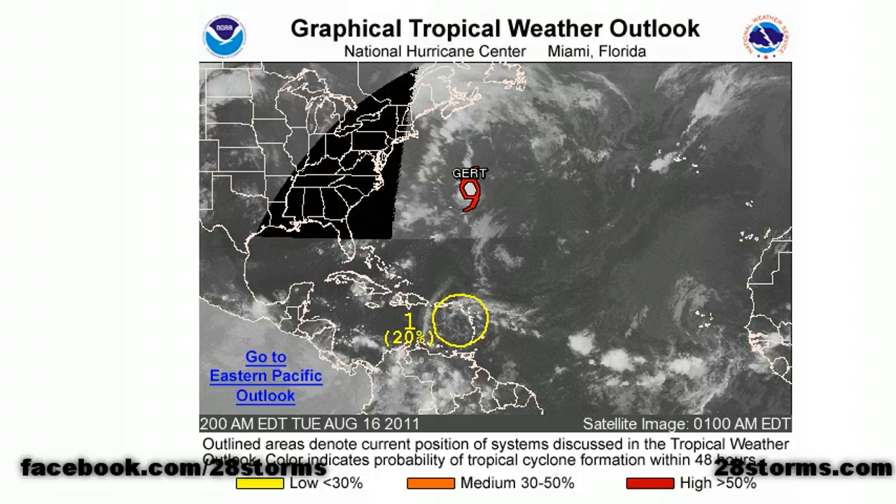The latest Hurricane Center discussion says that shower and thunderstorm activity associated with a large tropical wave over the eastern Caribbean Sea has decreased considerably during the past several hours. Surface pressures are not falling, and development, if at all, is not likely to occur until it reaches the western Caribbean in a few days. This wave has a low chance — 20% — of becoming a tropical cyclone during the next 48 hours as it moves toward the west at 15 to 20 mph.